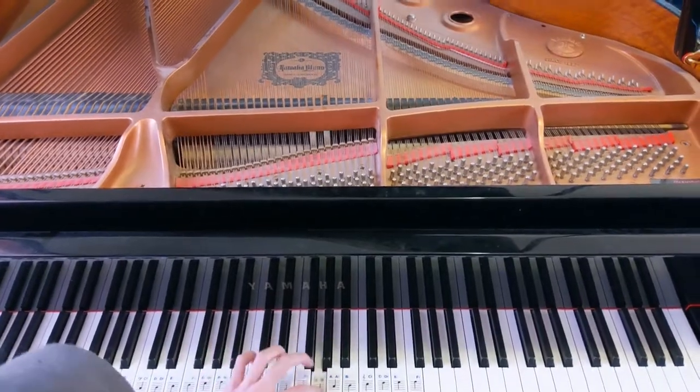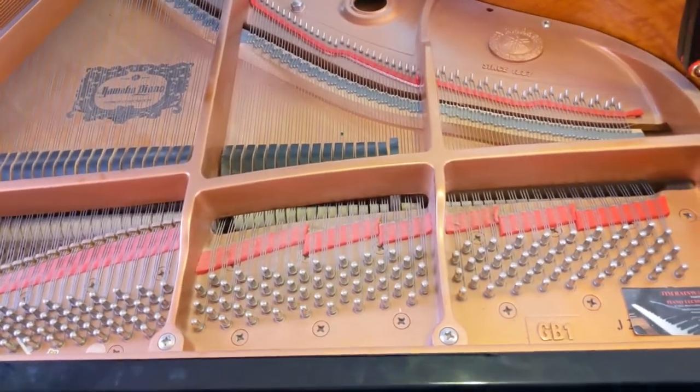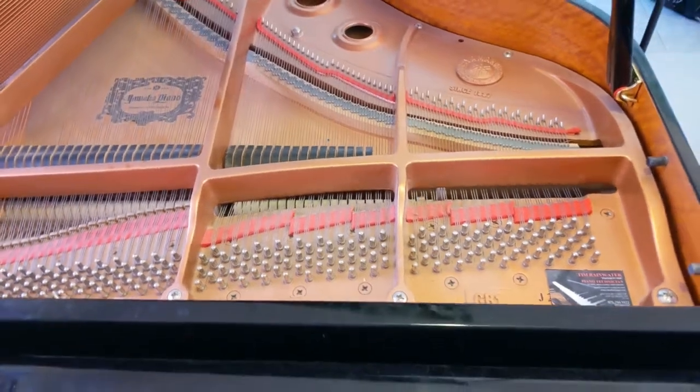Musical instruments work by making different speeds of vibrations that make different notes. On a piano, pressing the keys vibrates strings of different lengths and thicknesses that vibrate at different speeds, so each string is a different note.